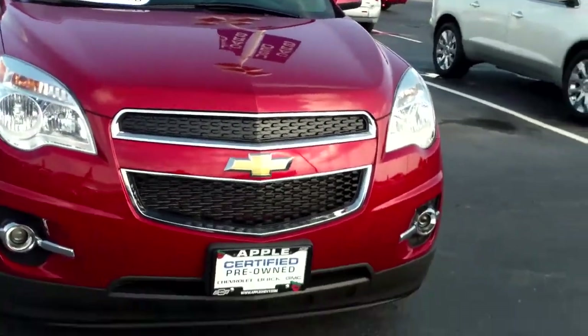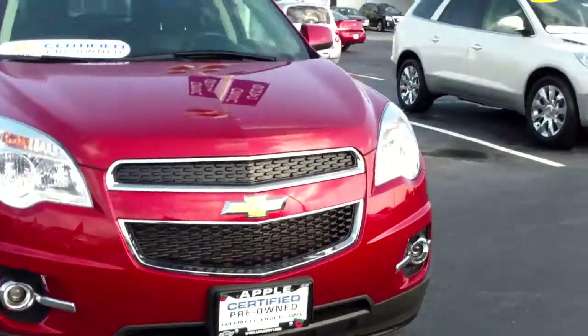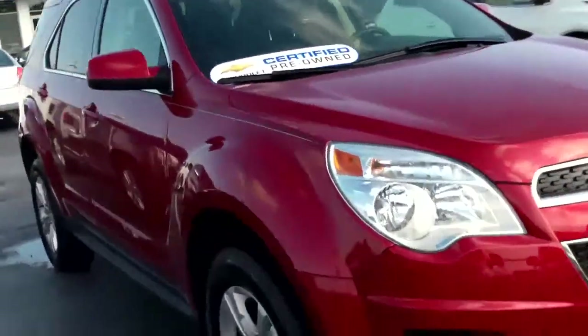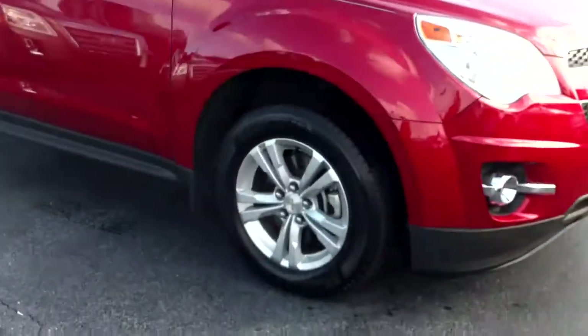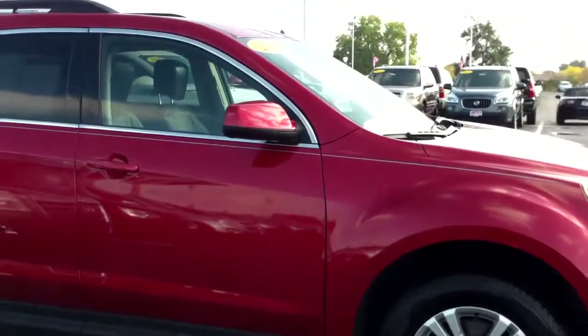As you can see, it's this beautiful red color. Up front you're going to notice that there are fog lights along the side. You have my favorite wheels — the multi-split spoke wheels — and breakaway mirrors.